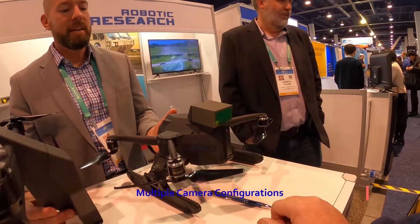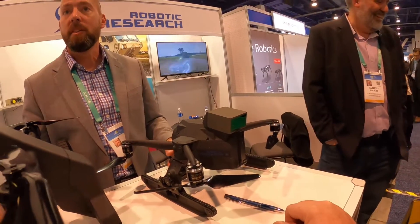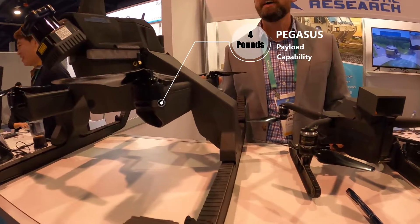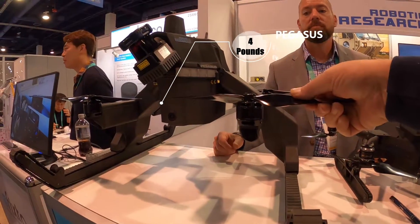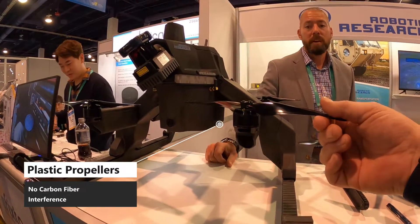You have about a two-pound payload capability on this model. Four pounds on the larger one. That four-pound figure does include the 20-minute flight time factored in. The arms feel like plastic — and they are plastic, not carbon fiber.